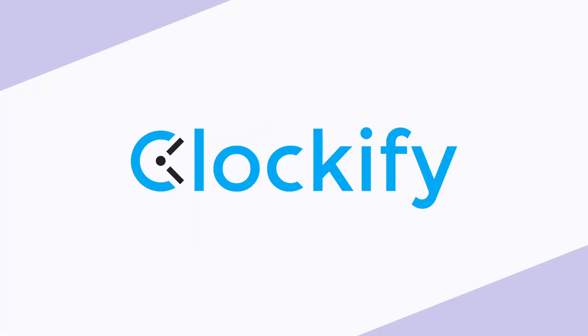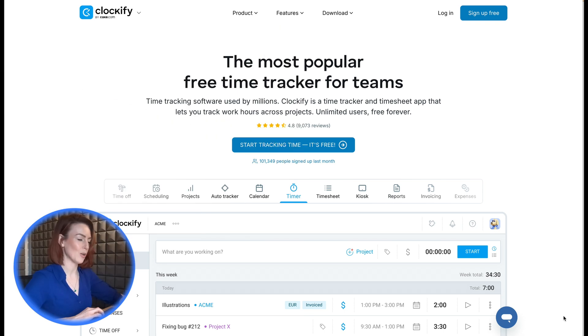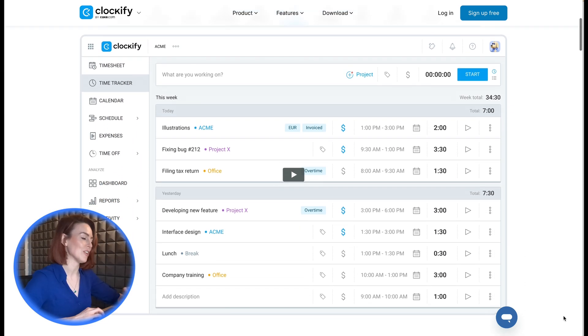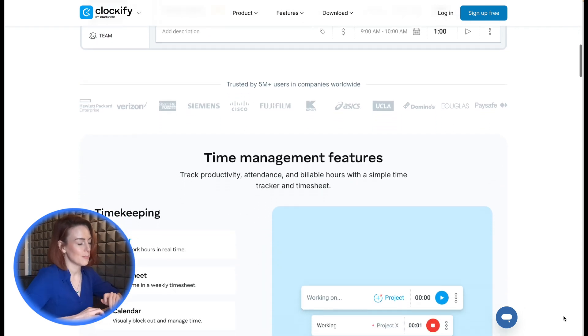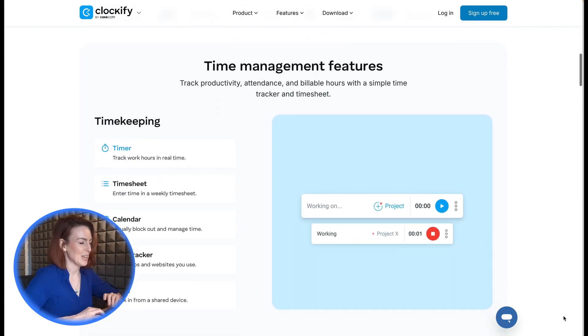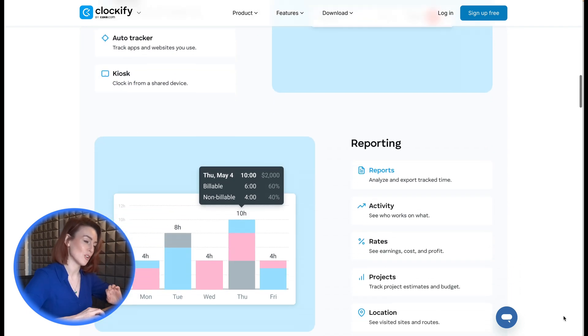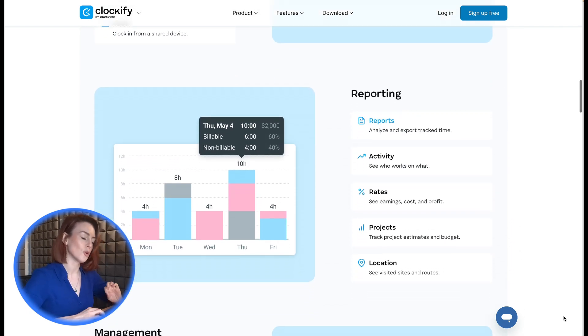3. Clockify. Looking for project tracking alongside time tracking? Clockify ties employees' hours to specific tasks, helping businesses track billable hours and streamline invoicing. Its free forever plan offers unlimited users, but the QuickBooks integration is only available on paid plans.